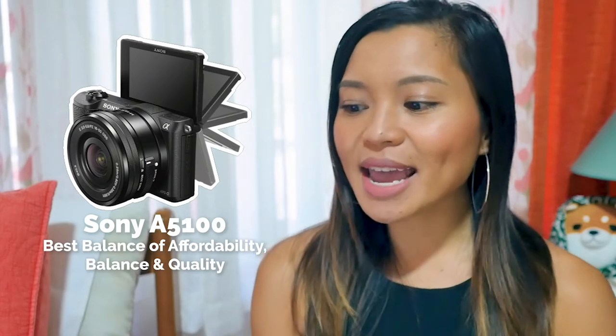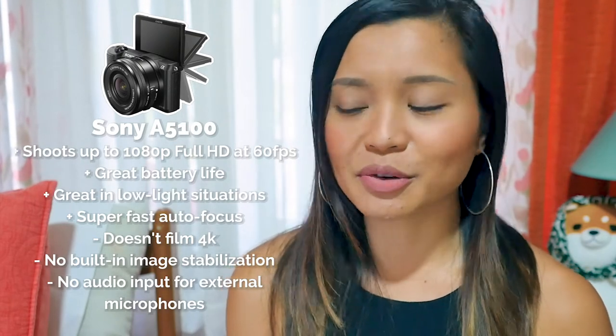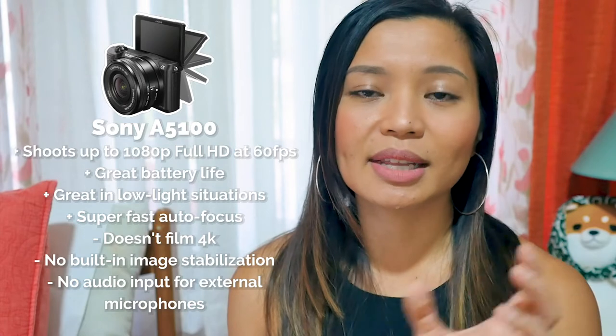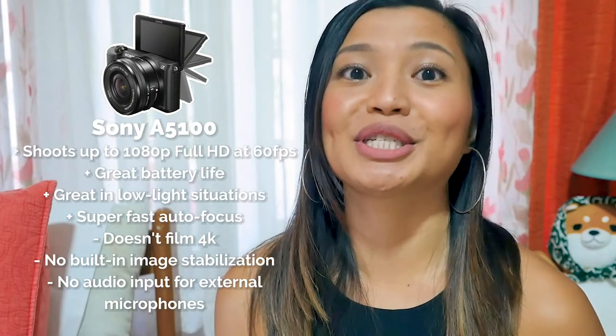Now let's talk about mirrorless cameras. If you want more creative control, the ability to change lenses, or a larger sensor than point-and-shoots can offer, these cameras might be the option for you. The first mirrorless camera is best for its affordability and balance of portability and quality — that's the Sony A5100. For a mirrorless camera it's pretty light and compact, has fast and continuous autofocus, and can capture up to 1080 Full HD at 60 frames per second. It has great battery life, which is great for travel, and works well in low light. The only cons are that it doesn't have in-camera image stabilization — so your lens needs to have that — and it doesn't have an audio input for microphones, so you need to be in a quiet, calm environment.